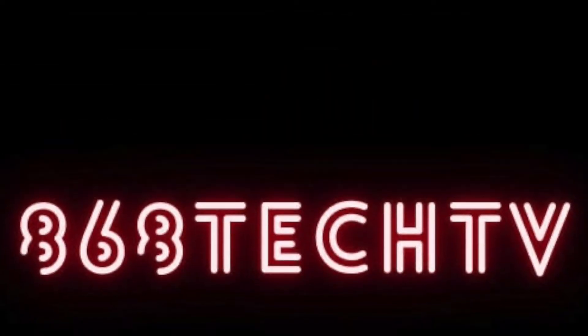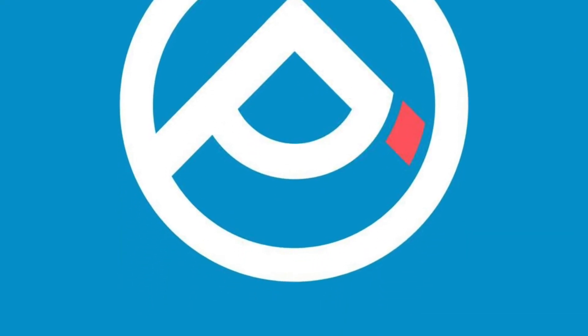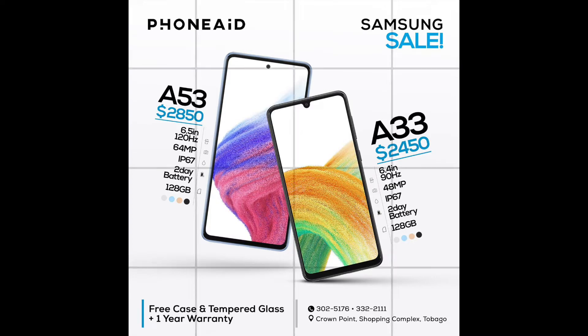I'm Stefan for 868 Tech TV and this is my review of the Samsung Galaxy A33 5G. This video is sponsored by PhoneAid, located at the Crumb Point shopping complex behind Church's Chicken. Check them out to get the Galaxy A33 5G at the amazing price of $2,450 TT and get a free case and tempered glass.